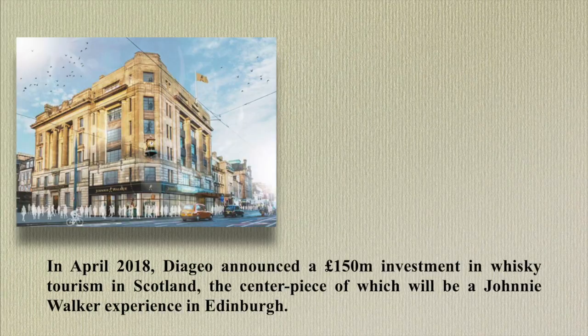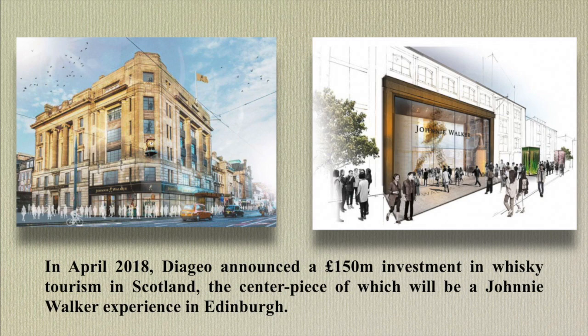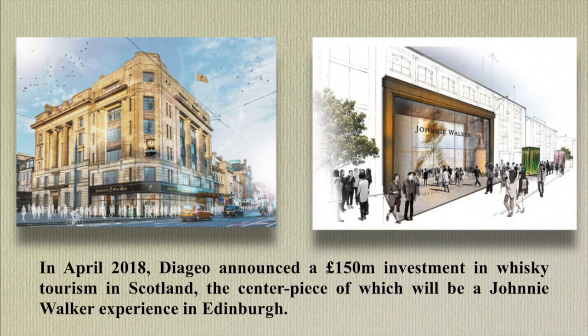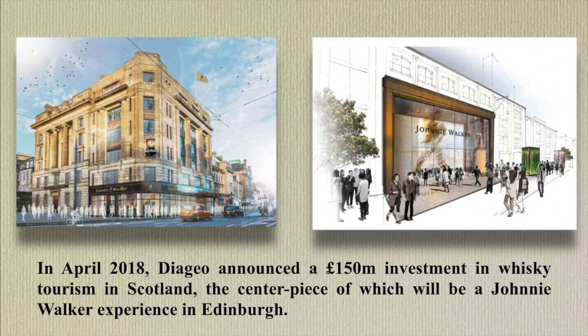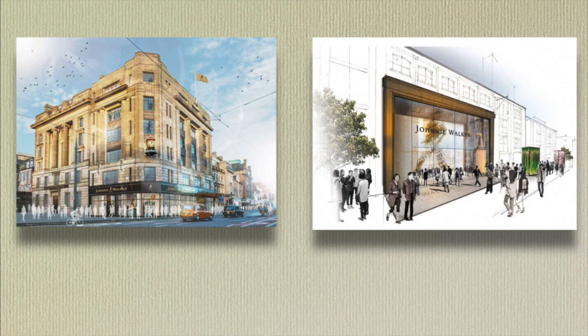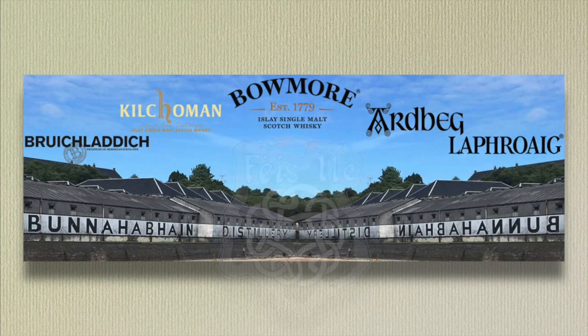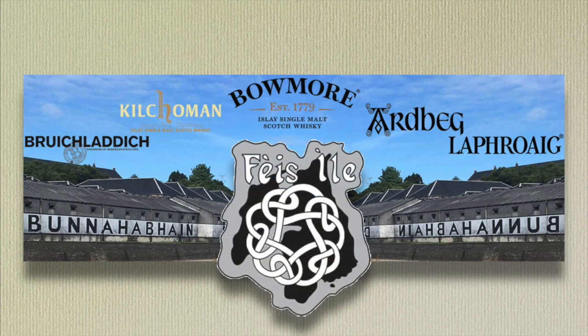In April 2018, Diageo announced a 150 million pound investment in whiskey tourism in Scotland, the centerpiece of which will be a Johnnie Walker experience in Edinburgh. The Spirit of Speyside Festival and the Feis Ile on Islay have been huge successes and are now firm fixtures in the annual calendar, with global whiskey fans booking their trips well in advance.